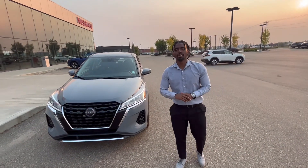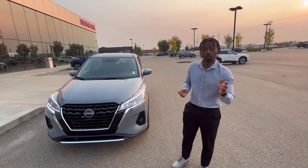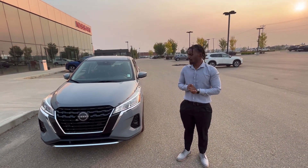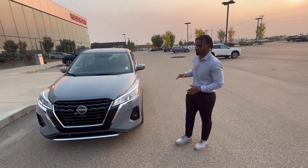Hello, my name is Natty. I'm one of the sales consultants here at Northside Nissan, and I got your inquiry on a trade-in. If you're looking to replace your vehicle, I have a perfect option for you.